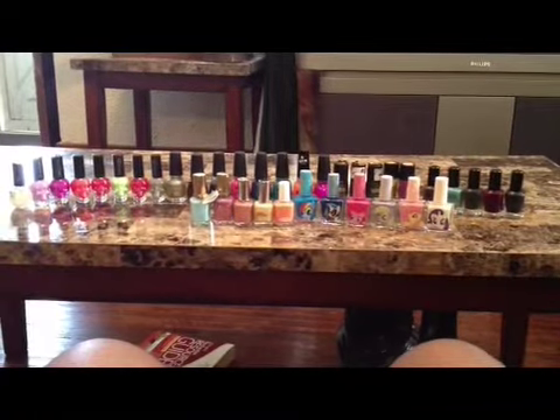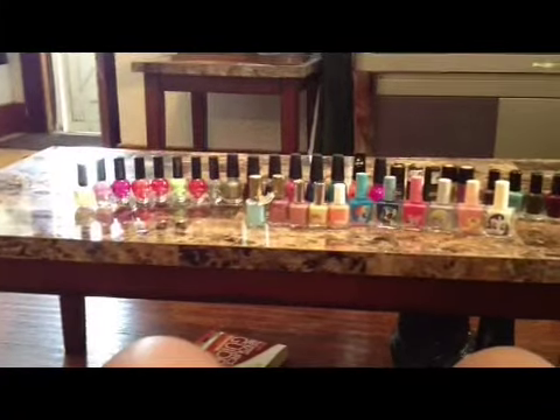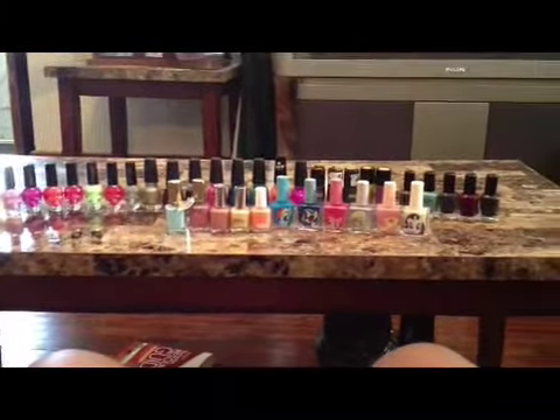Today I'm going to be doing a nail polish haul video on all the nail polish that I bought recently.